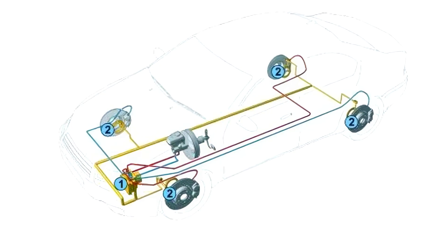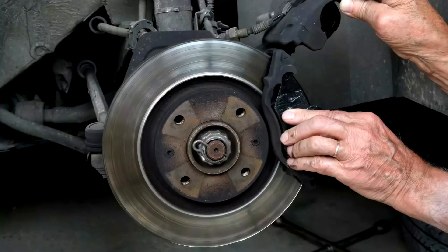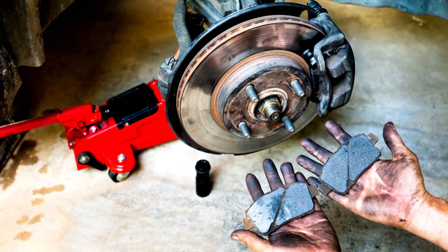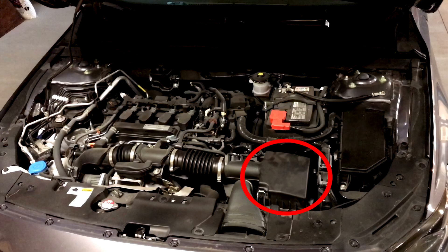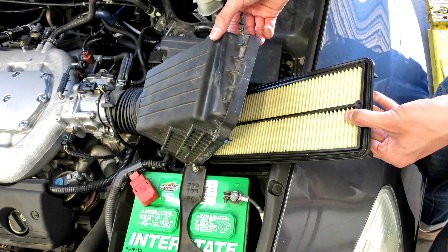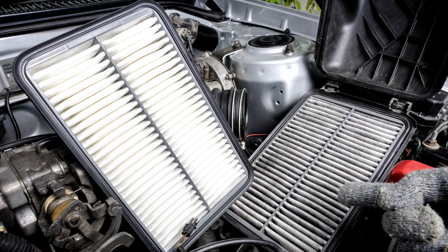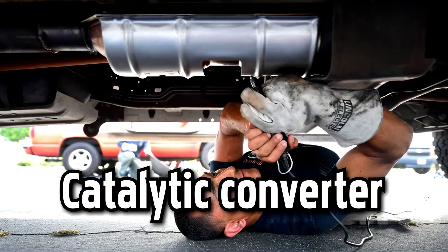Car brakes. Clearly one of the most important safety features, brakes slow your vehicle or bring it to a stop when pressure is applied to the brake pedal. An engine air filter. Your engine's air filter prevents any debris or dirt getting into it, and shouldn't be confused with the cabin air filter, which stops dust or pollen from entering the cabin through the air conditioning and heat vents.